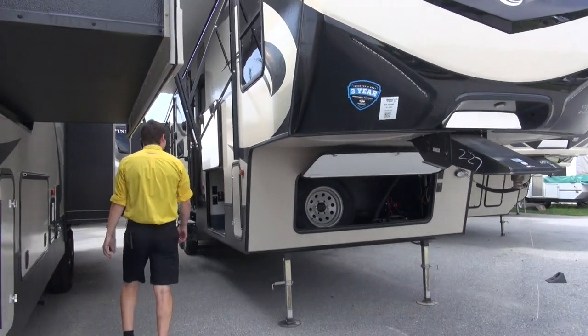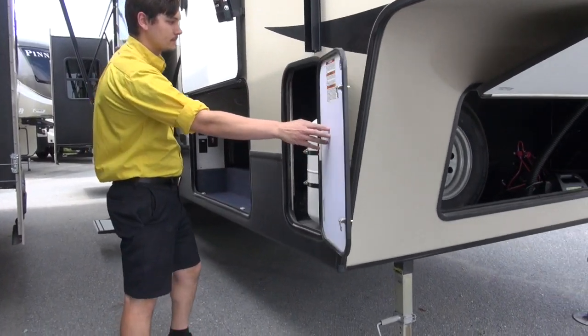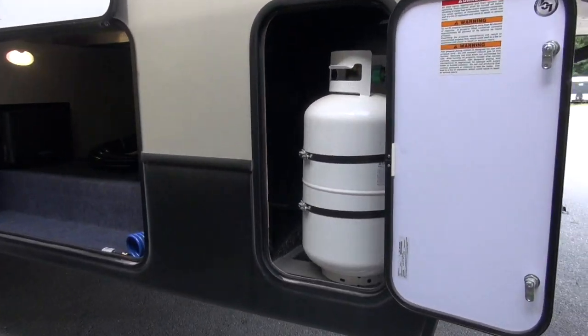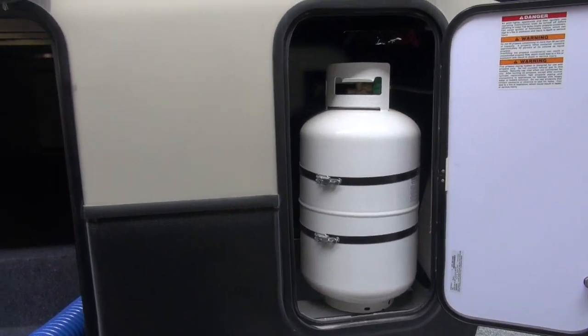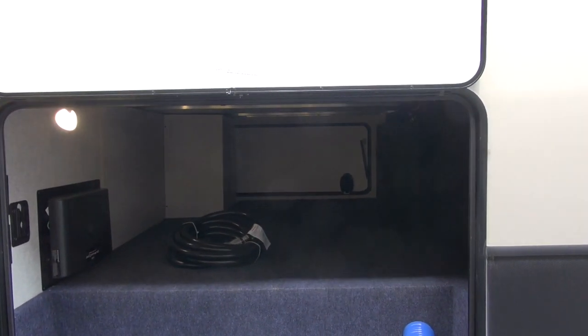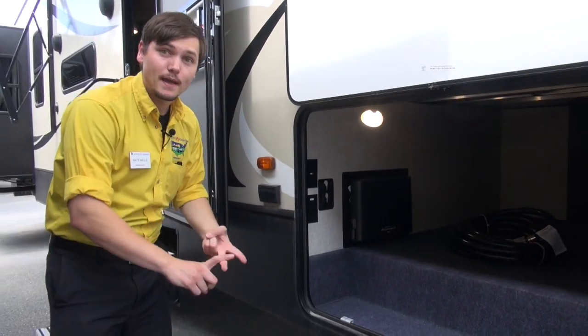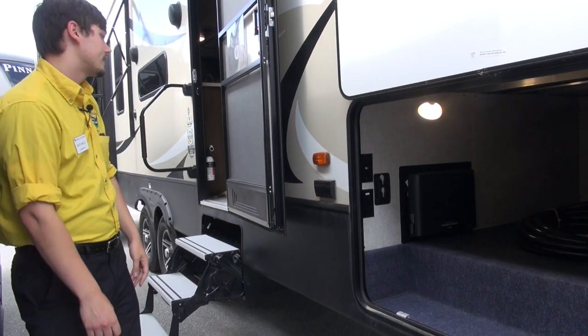Moving along the side here, you do have propane storage on each side. You also have a large pass-through storage with magnetic latches, so you're not going to have those clips breaking. You can fit tons of stuff in this pass-through storage — your chairs, your patio mat, anything can be stored in there.